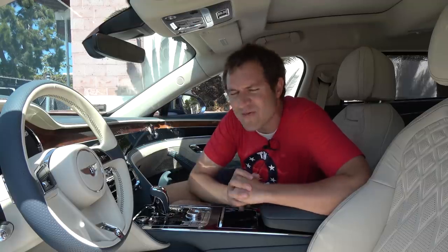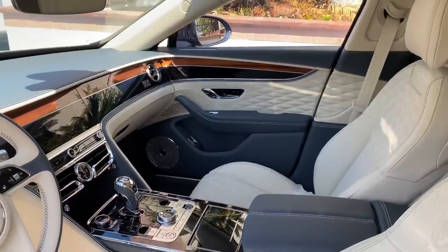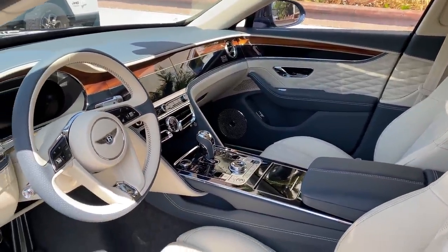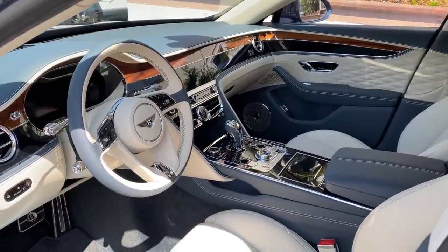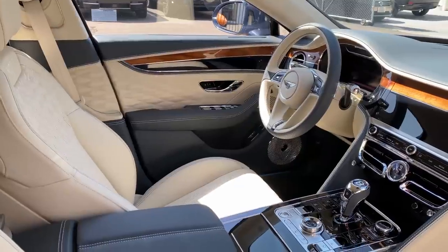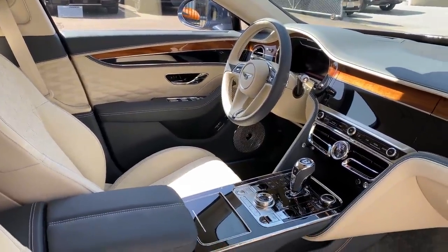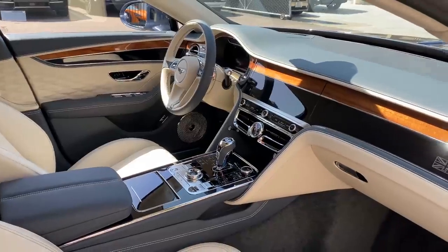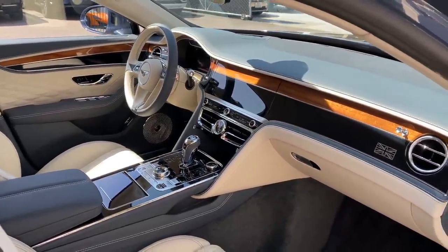I'm going to start the quirks and features of the new Flying Spur in the interior, which is truly beautiful — absolutely gorgeous. All the materials, the finishes, the style, the design. This is honestly one of the most beautiful car interiors I have ever been inside in my entire life. It is just an unbelievable focus on perfection, quality, luxury.